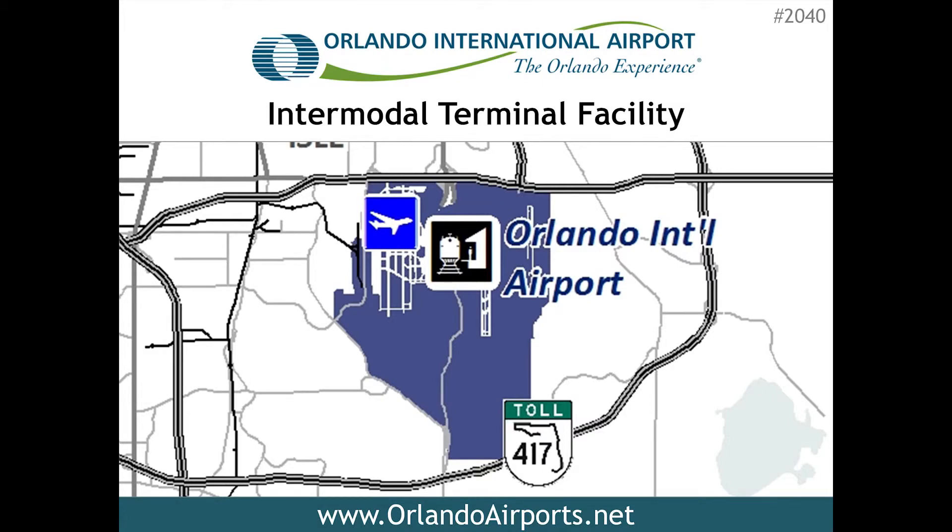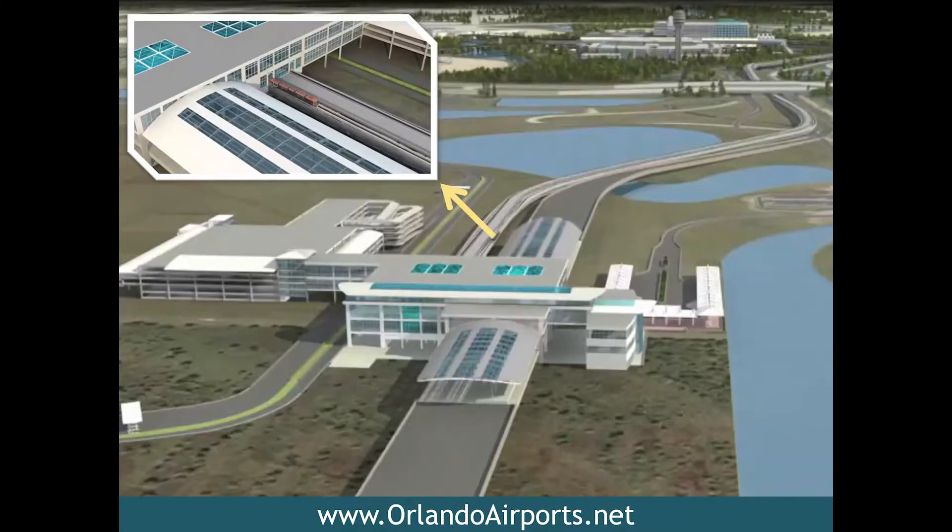All Aboard Florida has already signed on to connect to the intermodal facility, and there will be connections to other rail services as well. With 60 million visitors annually, Orlando International is an important gateway to our region, and this facility will improve visitors' first impressions. Besides the rail connections, the new facility will provide access to 2,400 parking spots in the south terminal parking garage, a people mover service for airline passengers, and a ground transportation center. Construction on this $683 million project will begin in Fiscal 2014 and the facility should be open in Fiscal 2017.